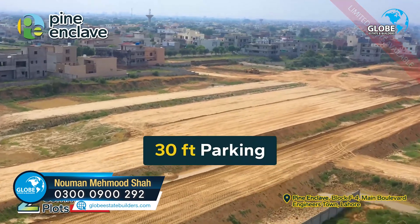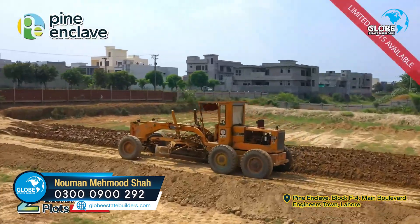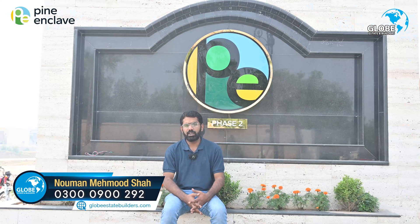As you can see in the video, the development is moving very quickly. Rough beds are already complete, and we are moving on to the next process.